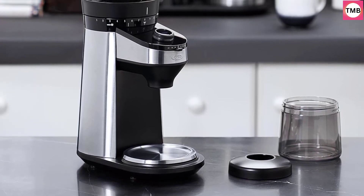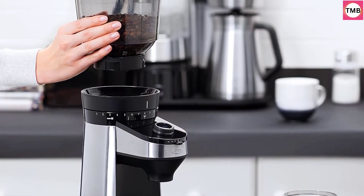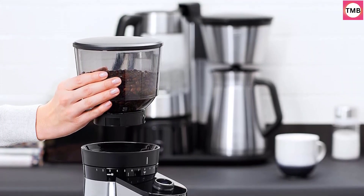Use the single dial to switch between cups mode, grams mode, or manual mode. In cups mode, you grind based on the number of cups of coffee you would like to brew.